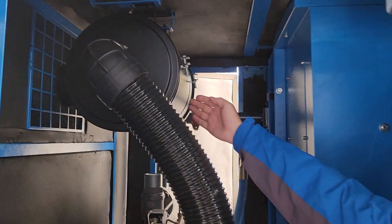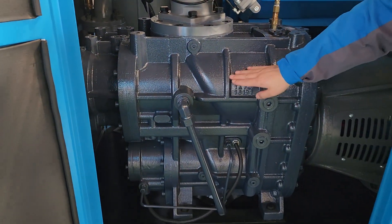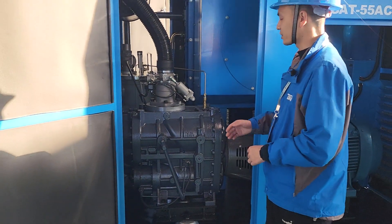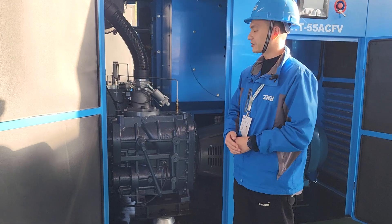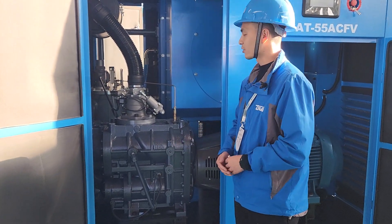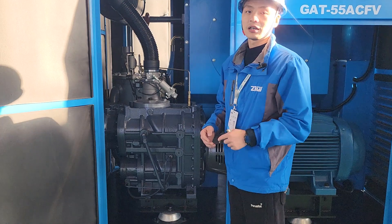This is the two-stage high-efficiency screw air end with an intelligent intake valve — this is the key part. The two-stage screw air end, in simple words, is two single-stage screw air ends connected in series to change the compression ratio, improve efficiency, and realize more energy savings. The warranty for the two-stage screw air end is over five years, giving more stable operation, a lower failure rate, and energy savings.